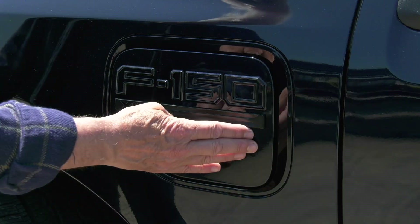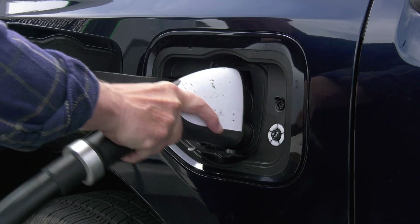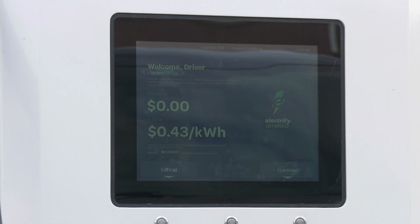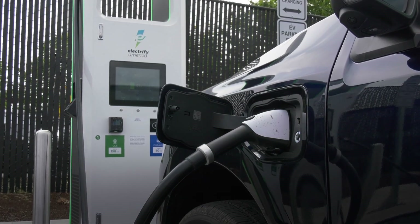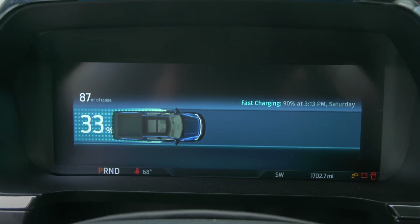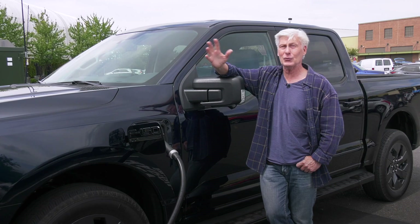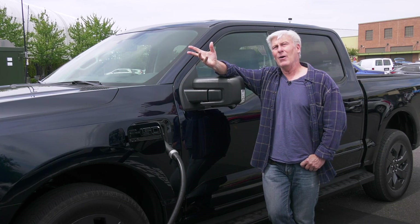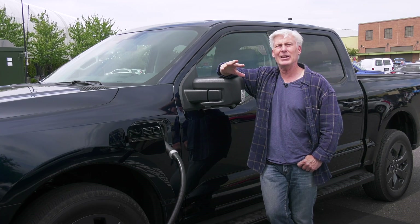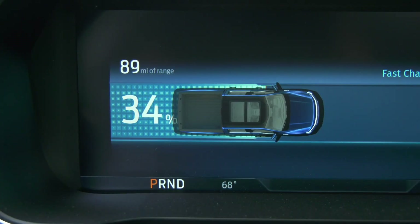When charging at an Electrify America station, there's no need to use an app or credit card — just plug in and it juices up. Owners get one bill no matter how many providers are used. DC fast charging is much more expensive than charging at home, where some 85% of charging is done. Using the charge cord Ford supplies on 240-volt current, the Lightning takes about 20 hours to charge from 15 to 100%. A dedicated wall charger on an 80-amp circuit drops that to 8 hours. Here at this 150-kilowatt station, it'll go from 15 to 80% in about 40 minutes.